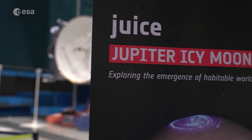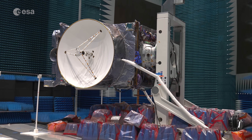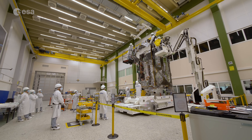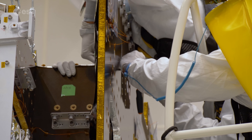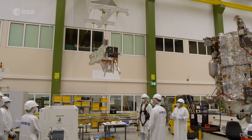The beginning of April also brought about the beginning of a whole new phase for ESA's Jupiter Icy Moons Explorer mission, JUICE. After years of development, the spacecraft has now been fully integrated and sent to an Airbus Defence and Space facility in Toulouse, France, for the next round of testing.